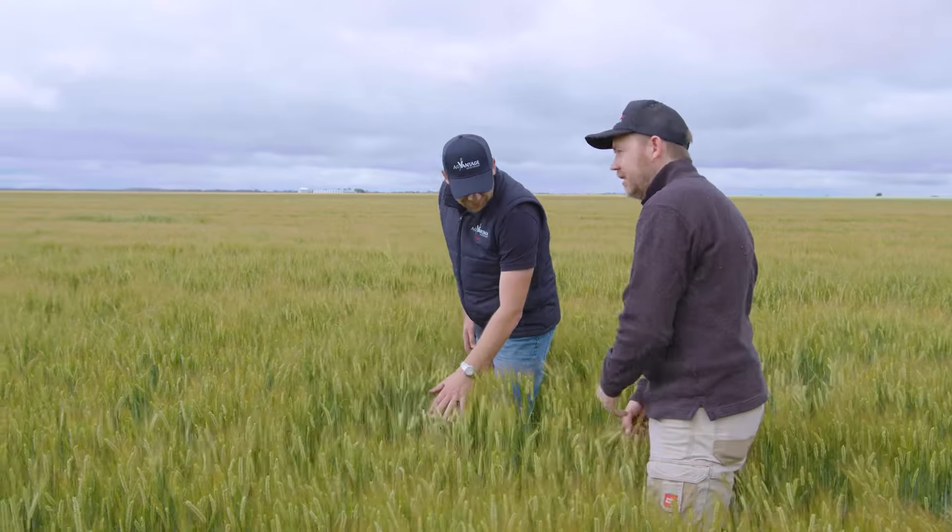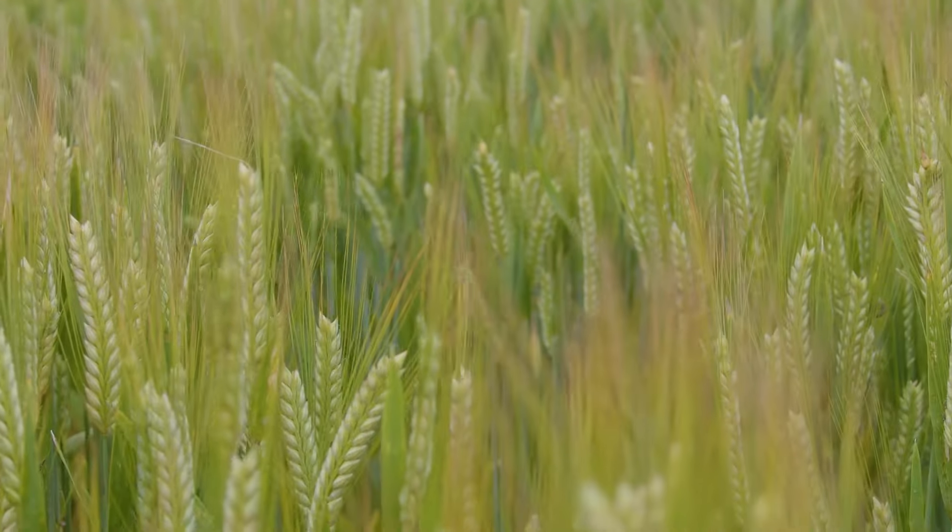My name's Tim Pohlner from Advantage Agronomy. I'm based in the Wimmera Mallee working out of Horsham. Today we're at Tim Reethus's farm at Vectis, right next to Horsham, in a Maximus barley crop.